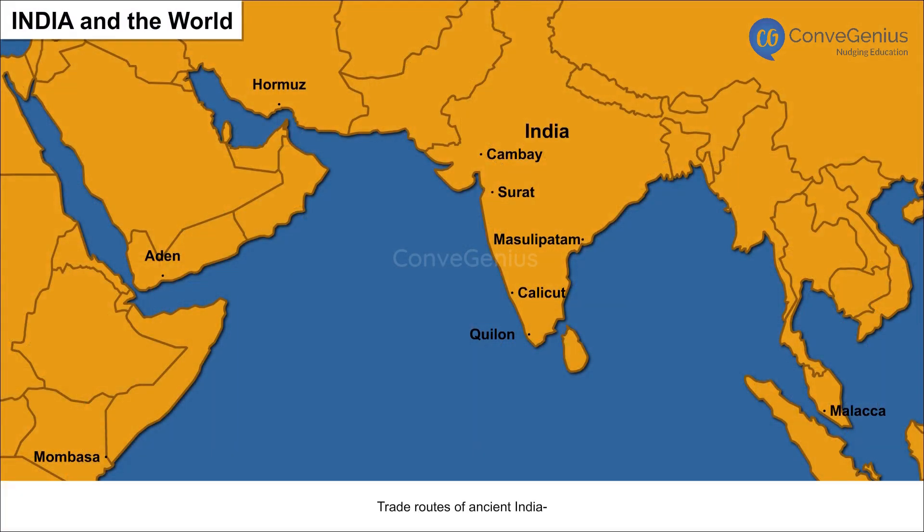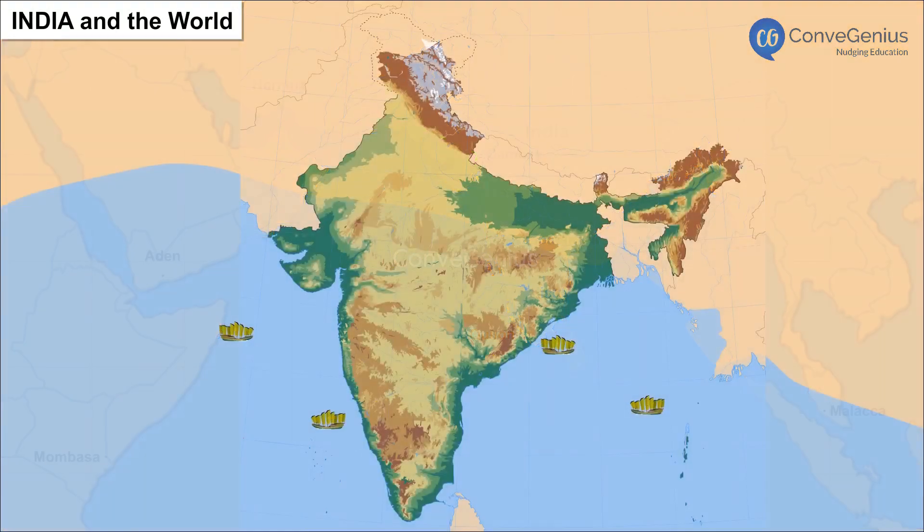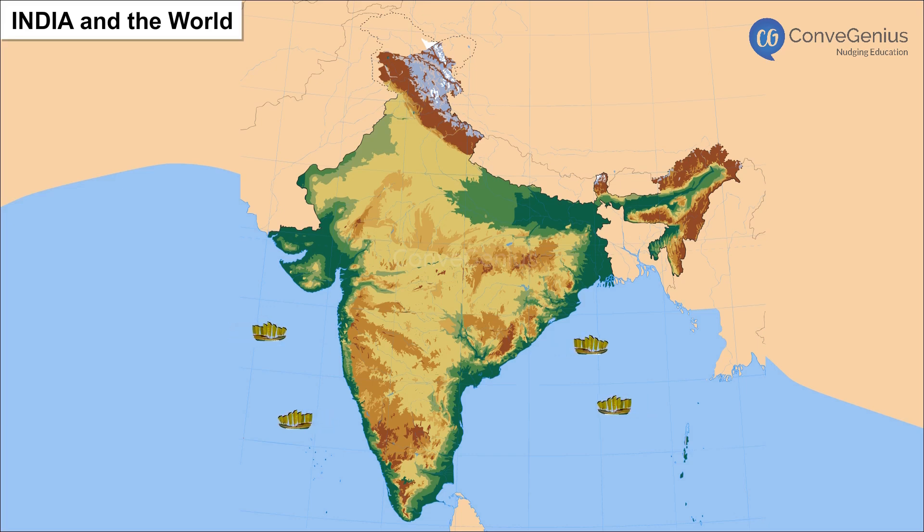India is centrally located in the south of Asia. The Indian landmass tapers into the Indian Ocean. Thus, all trans-Indian Ocean routes connecting European nations with East Asian countries passed by India. Protruding into the Indian Ocean helped India establish trade contacts with Africa, West Asia, and Southeast Asian countries.